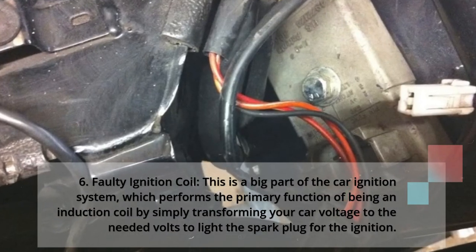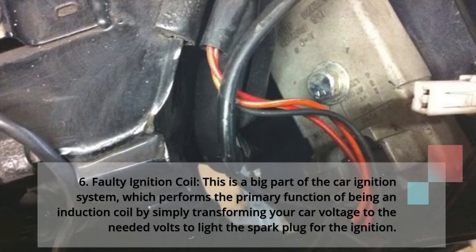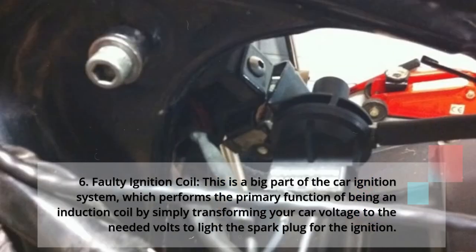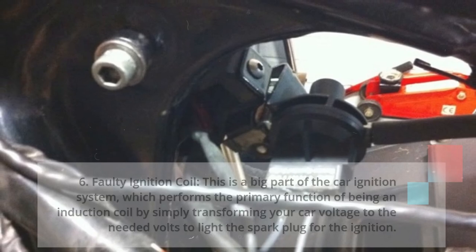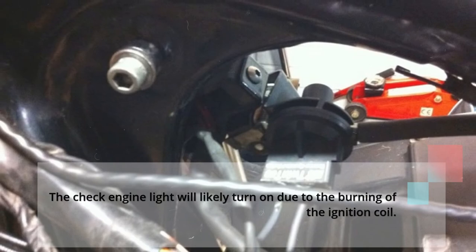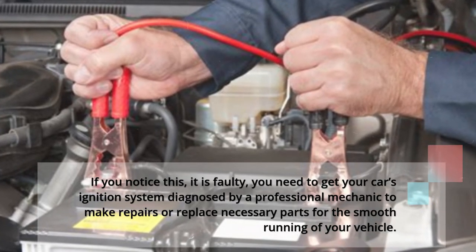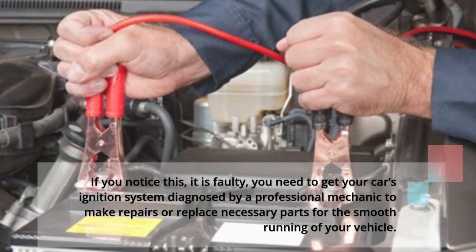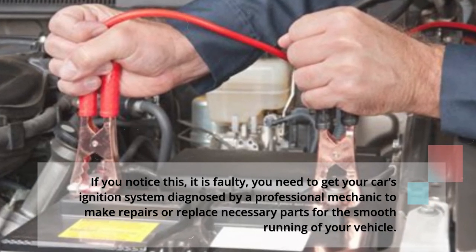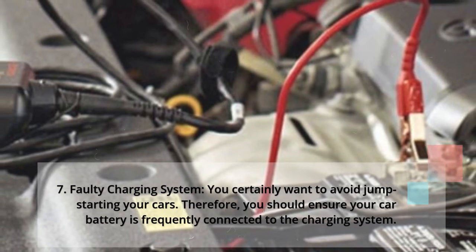6: Faulty ignition coil. This is a big part of the car ignition system, performing the primary function of an induction coil by transforming your car's voltage to the needed volts to light the spark plug for ignition. The check engine light will likely turn on due to the burning of the ignition coil. If you notice this fault, you need to get your car's ignition system diagnosed by a professional mechanic to make repairs or replace necessary parts for the smooth running of your vehicle.